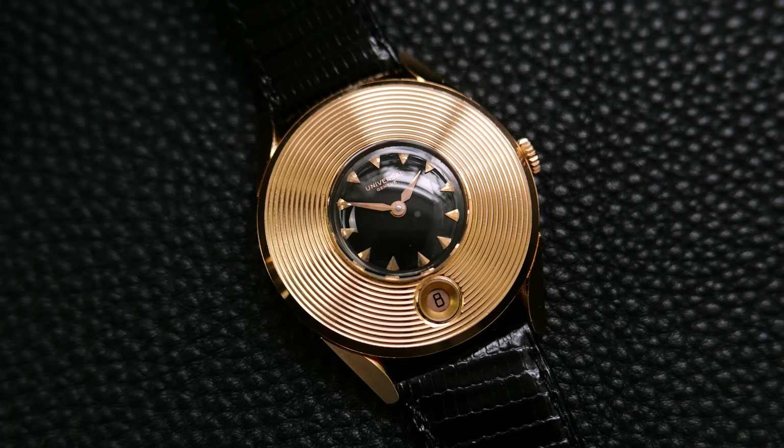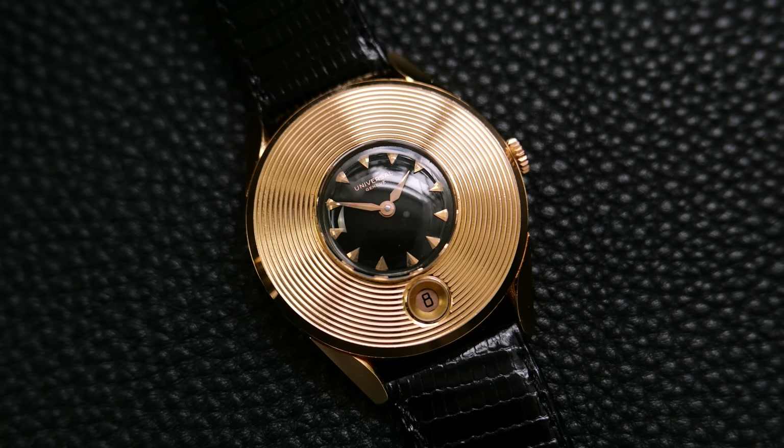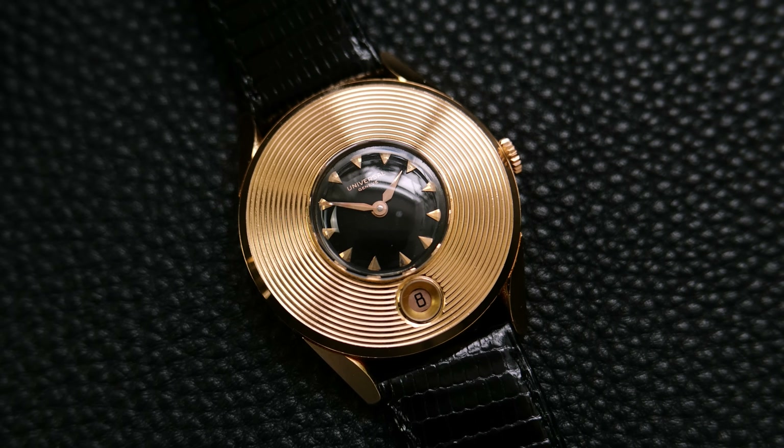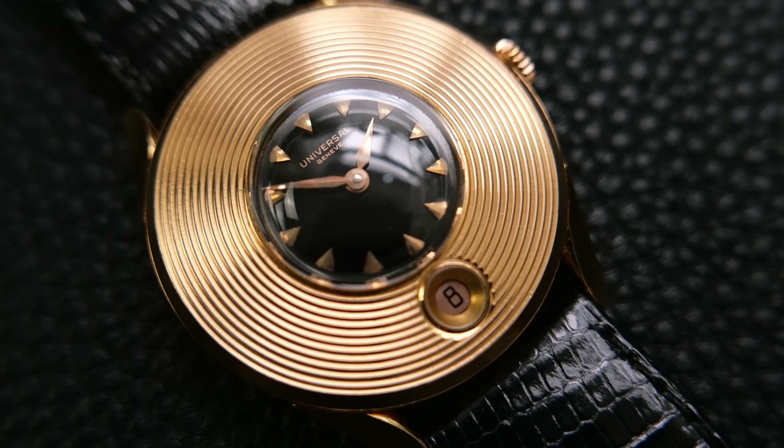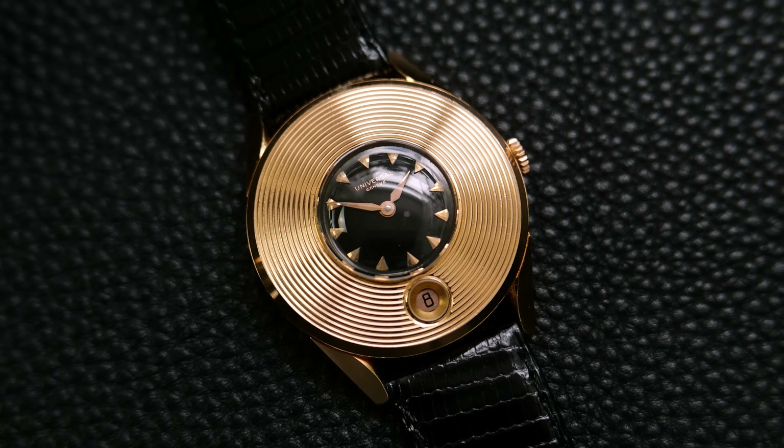A personal favourite of mine — the UFO. Universal Genève in pink gold, 1955, probably. They call it 'Disco Volante' — so UFO in Italian — a very unique flying saucer case design. You wear this out and you're never going to see anyone else wearing something like that. A rare thing, and in that condition, very crisp — the case is incredible.